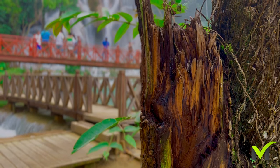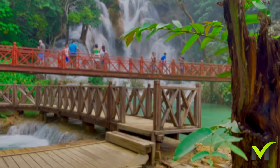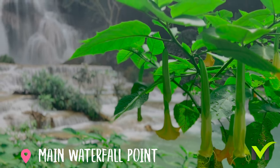Kuang Si waterfall is divided into several tiers, with the main drop being around 50 metres high. A wooden bridge that spans across the falls provides a panoramic view of the falls and the surrounding forest.